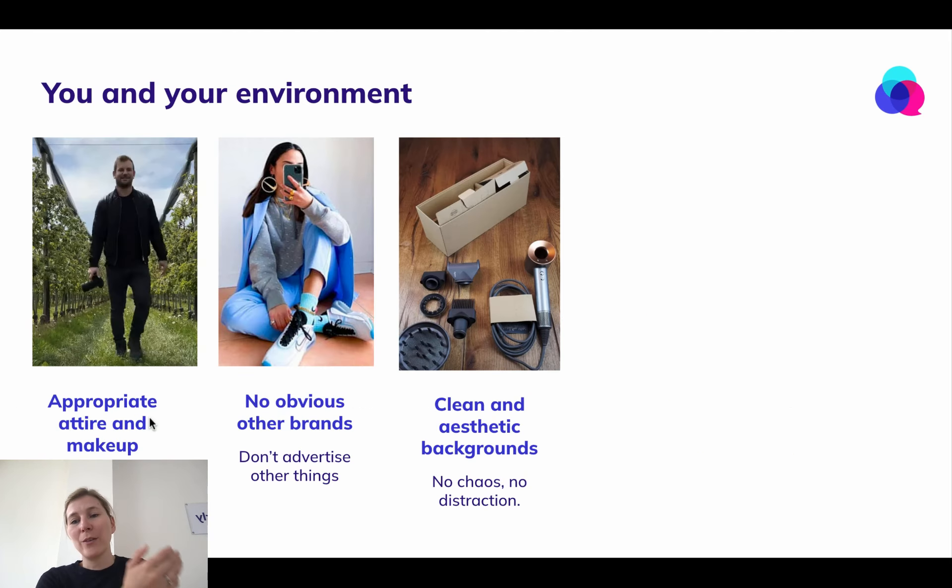How do you look at your environment? Make sure you wear the appropriate attire and makeup. This might seem obvious, but I've seen everything so far: no nudity, no logos, no strong patterns.